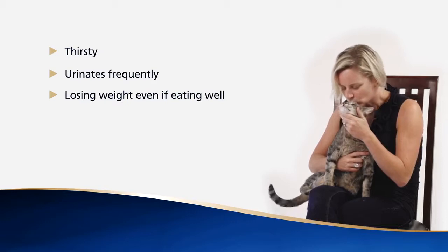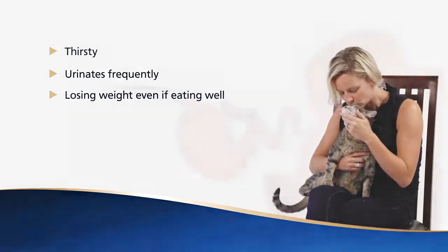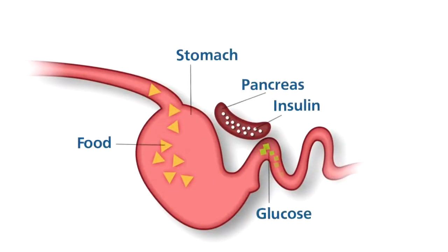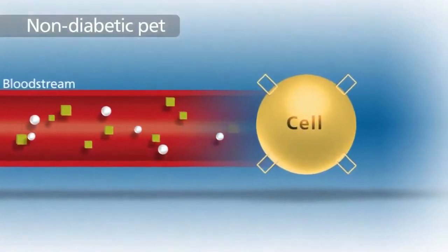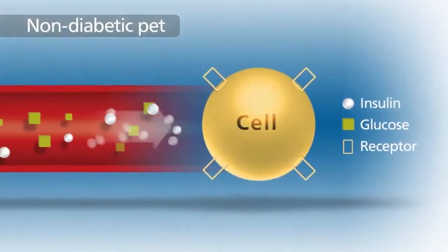Cats that exhibit these signs could be suffering from diabetes, but how does diabetes occur in the first place? Food that people or animals eat is broken down in the stomach first and then digested in the small intestine, where it's absorbed to be used in the body. One of the substances absorbed is a type of sugar called glucose, which is carried to the organs and muscle cells by the blood.